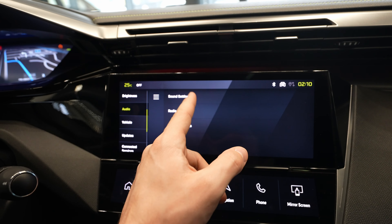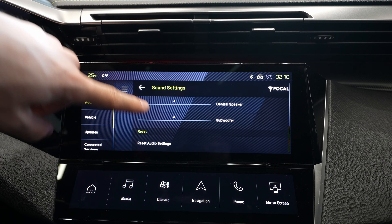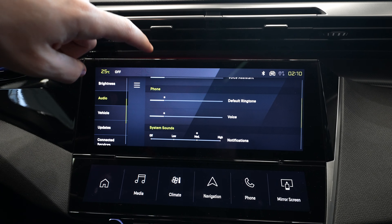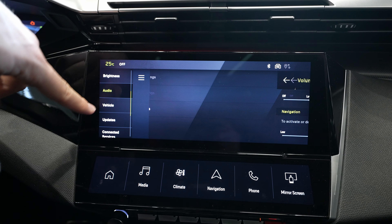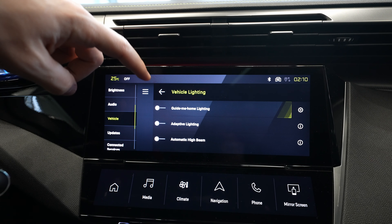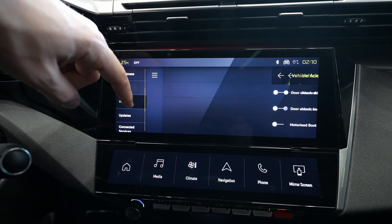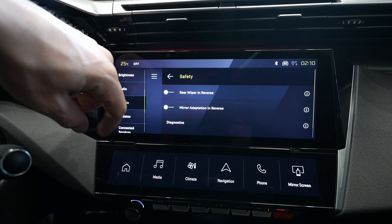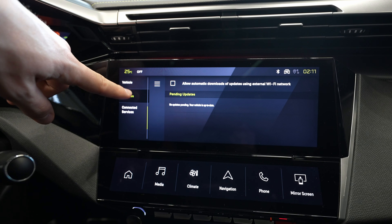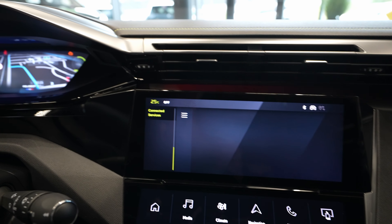In the Sound section you can customize the equalizer, speakers, radio, volume settings, and all audio functions — it's very comprehensive with a lot of options. Under Vehicle settings you have vehicle lights, guide-me-home lights, adaptive lights, and automatic high beam. The safety settings include wiper-in-reverse, mirror adaptive in reverse for auto-dimming mirrors, and system updates — the system can download updates when connected to the internet.